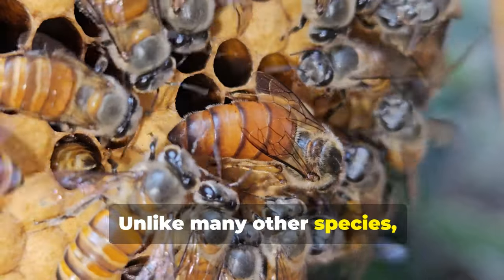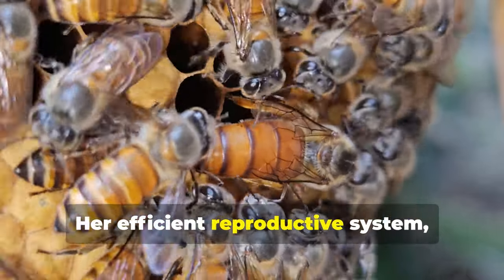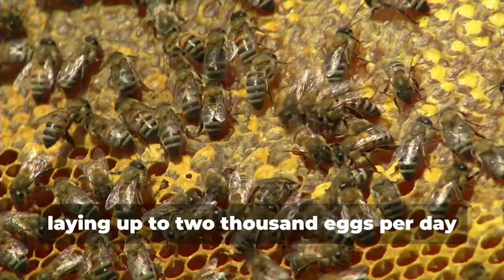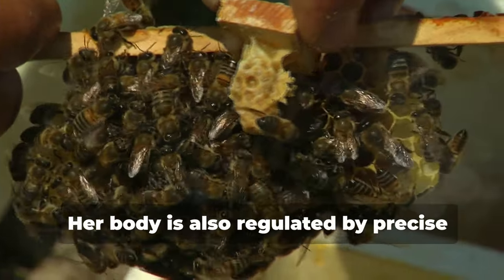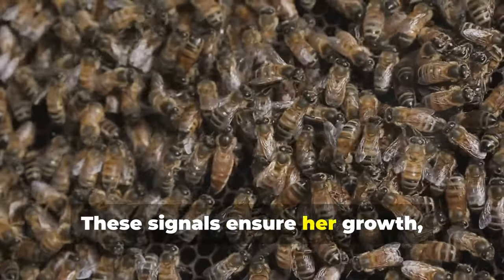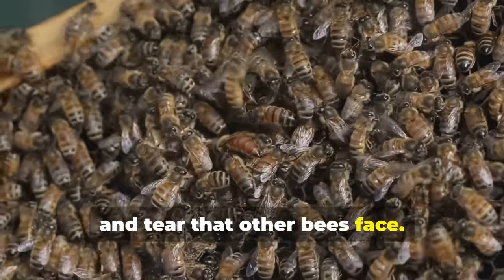Unlike many other species, the queen bee's role as the colony's sole reproducer doesn't drain her energy. Her efficient reproductive system, supported by an army of worker bees, allows her to conserve energy — laying up to 2,000 eggs per day without shortening her life. Her body is also regulated by precise hormonal controls, ensuring her growth, reproduction, and aging are carefully balanced, preventing her from experiencing the wear and tear that other bees face.